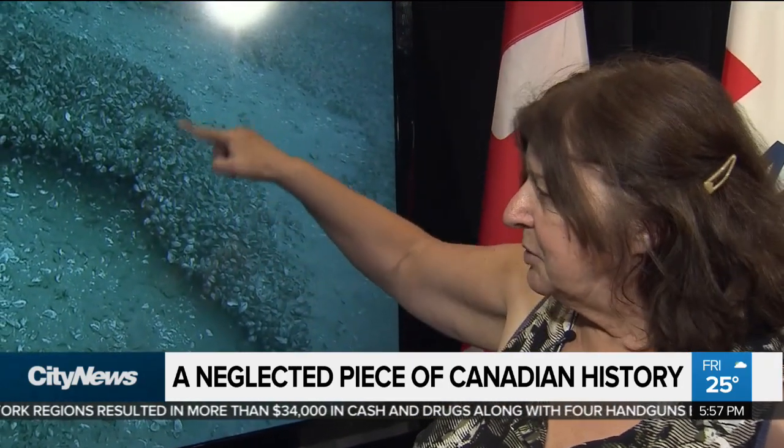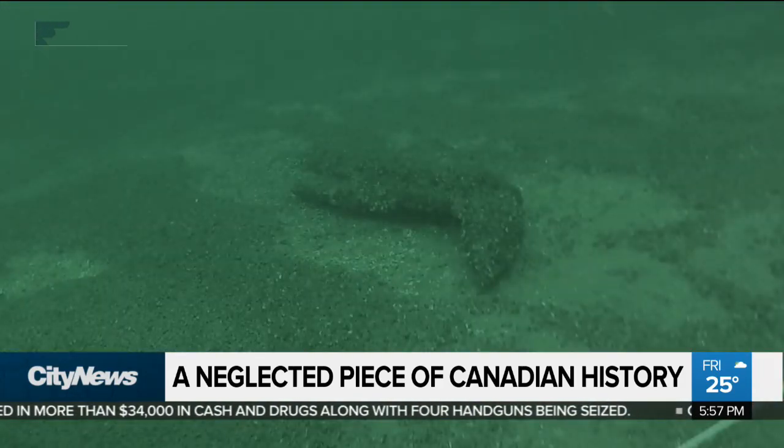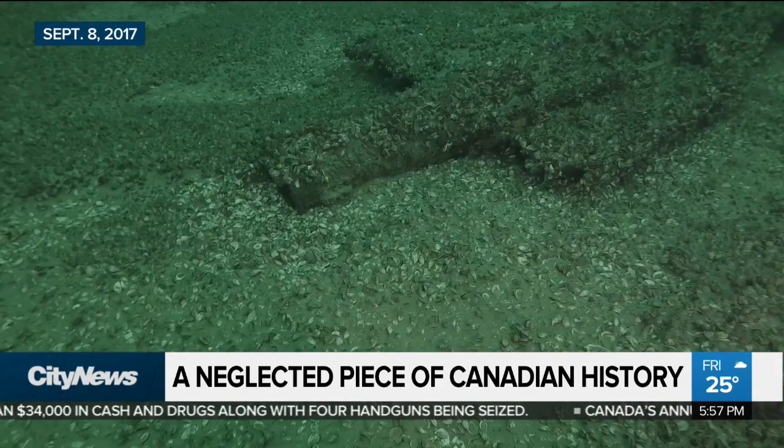It's obviously hit the water at great force and broken at the nose. Just recently, pieces of the original planes were found at the bottom of Lake Ontario.